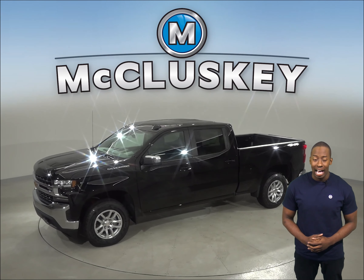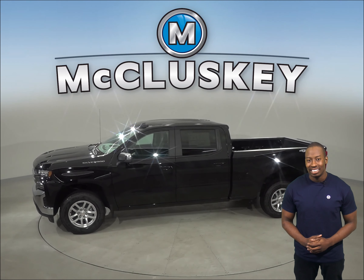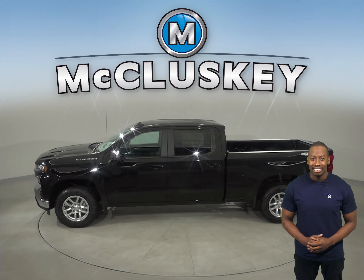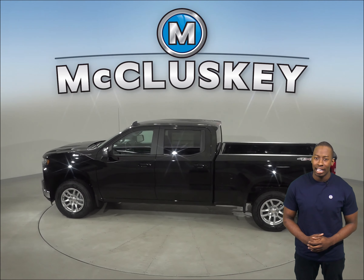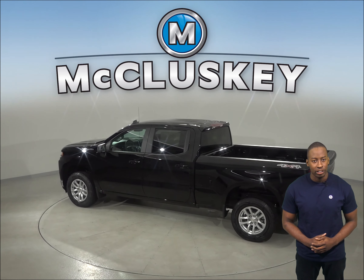The Ford F-150 has a 610 amp battery. The 2019 Chevrolet Silverado has an engine control system that can shut down half of its engine cylinders, which helps improve the Chevrolet Silverado's fuel efficiency.